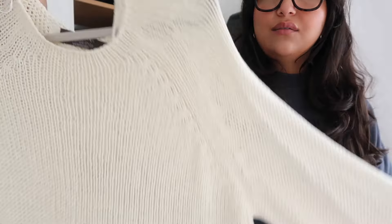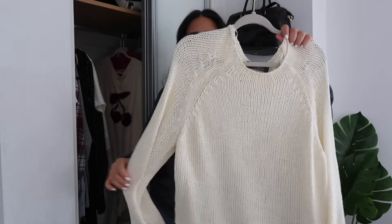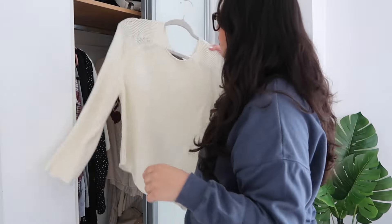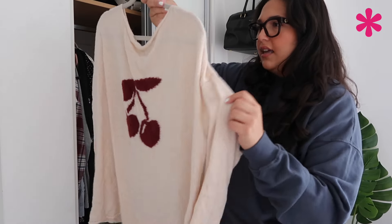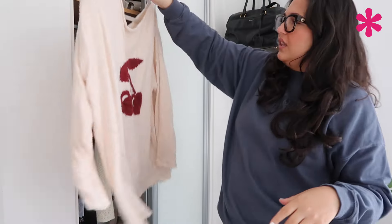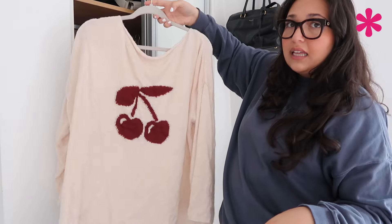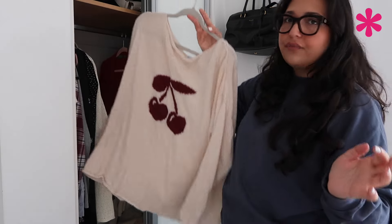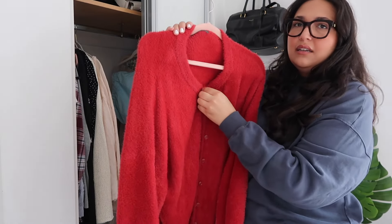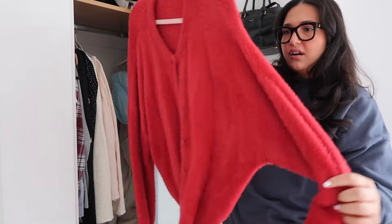This was a recent purchase from Primark — a loose knit really lightweight long sleeve top which could be really cute, but I just don't know what to wear it with. I'm gonna hold on to it and see if I can style it, and if not get rid of it. This was a vintage purchase — it's quite cute but really really long and oversized, so I need to find a way to style it or I'll get rid of it. I love this sweater — it's a really soft fluffy red cardigan and I just think it's super cute.